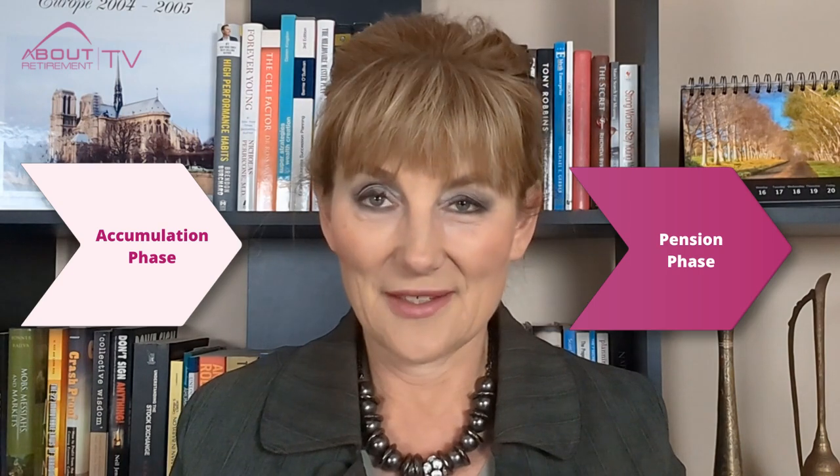So today we are comparing the accumulation phase and the pension phase — what's the difference and why, and which one is better and why?